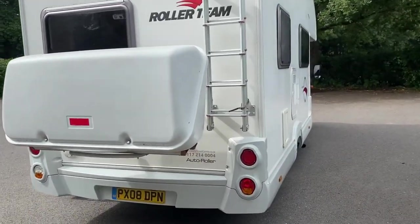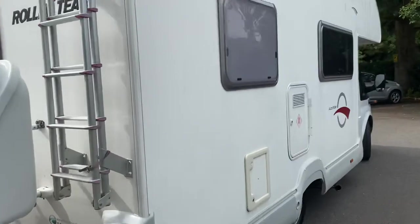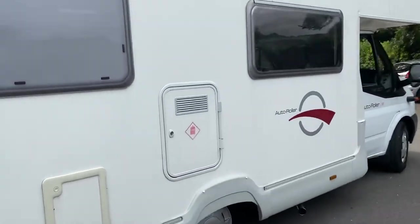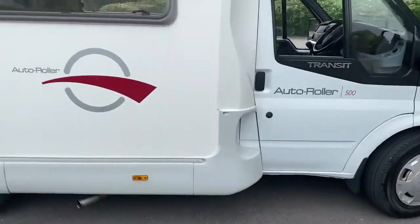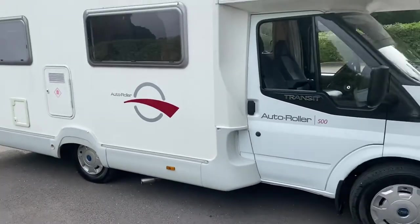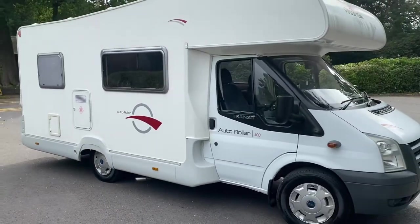This is genuinely probably the nicest 2008 motorhome that we've had in. It's just in lovely condition — real credit to the previous owner. It's been very well looked after. I'll show you in the cabin.